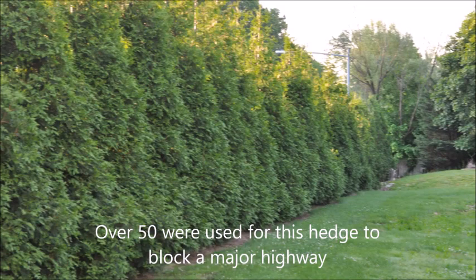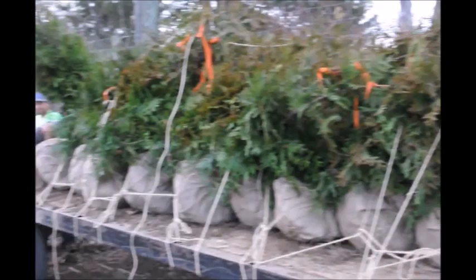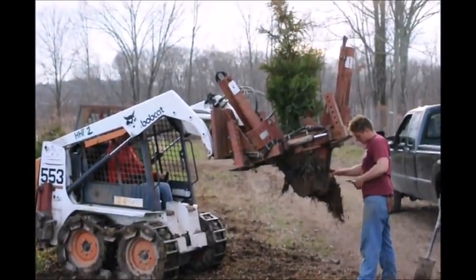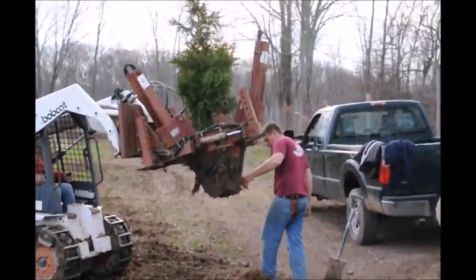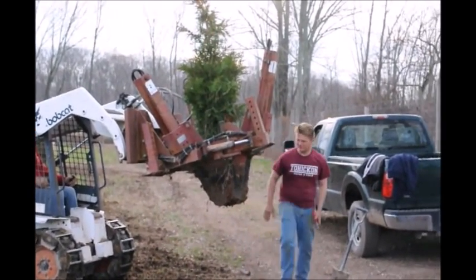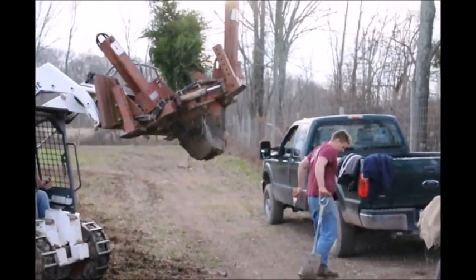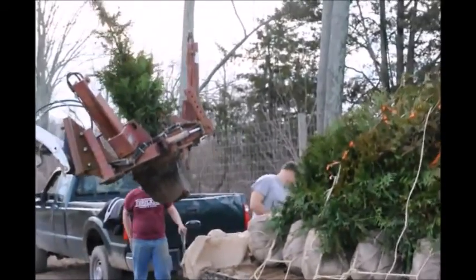This property has over 50 Green Giants blocking a major highway. Another major advantage of growing a Green Giant over other types of nursery stock is that the Green Giant is very easy to dig with a shovel. You don't need big pieces of equipment like bobcats and tree spades. It can be done by hand with a shovel, which means your startup costs will be much less than with other types of trees.